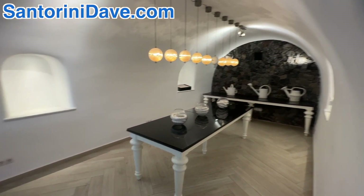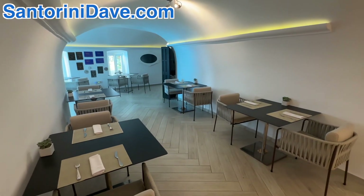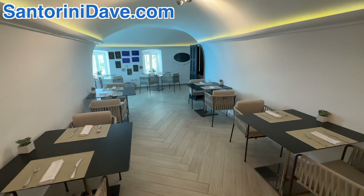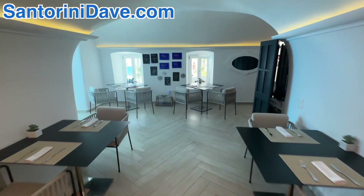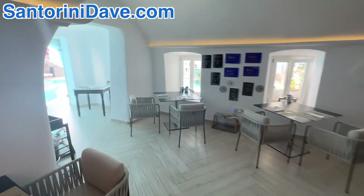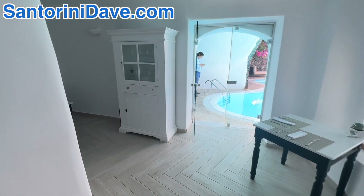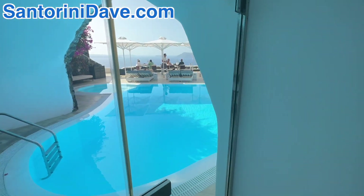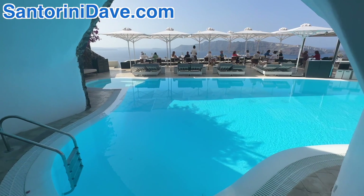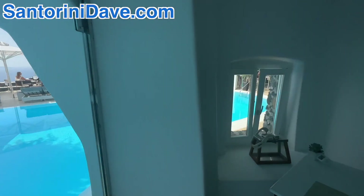Next I'm going to show you Petra restaurant, which we're entering through the cave here. This space is used for large groups and wine tastings, and when the weather is not great — if it's raining or windy — they use this indoor dining room. First we'll take a peek out through what they call the white cave, and then come back through the bar here to the main pool.